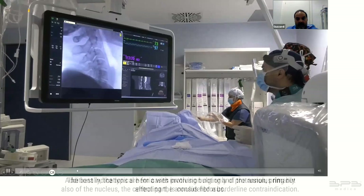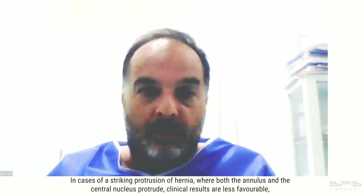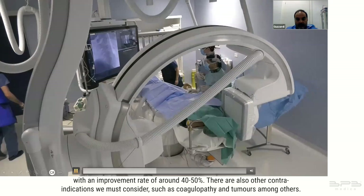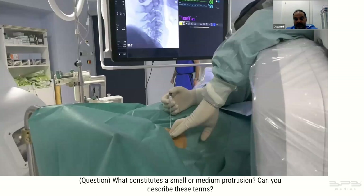The best indications are for cases involving bulging and protrusion primarily affecting the annulus fibrosis. In cases of striking protrusion where both the annulus and the central nucleus protrude, clinical results are less favorable with an improvement rate of around 40 to 50 percent. There are also other contraindications to consider, such as coagulopathy and tumors.